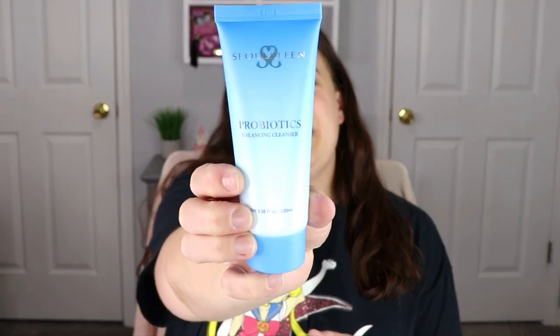Alright, that's it for the Glam Bag — now let's dive into the Glam Bag Plus! The very first item is from SoulClean: a probiotics balancing cleanser. I really enjoy getting cleansers in my makeup bags. Cleansers, moisturizers, and eye creams are some of my favorites to receive, so I'm super excited for this and will definitely test it out.